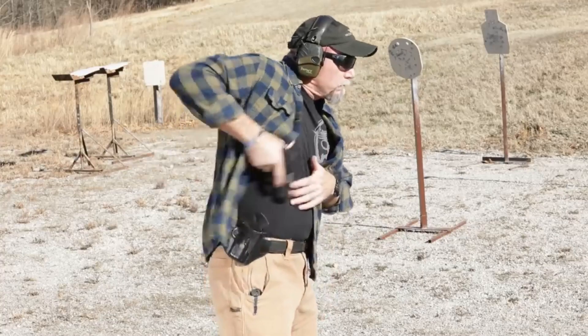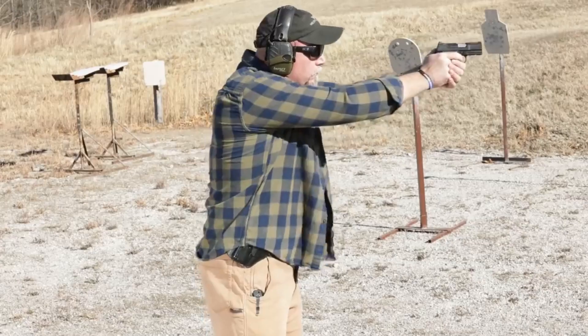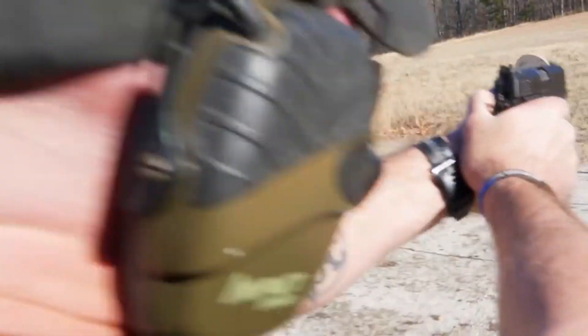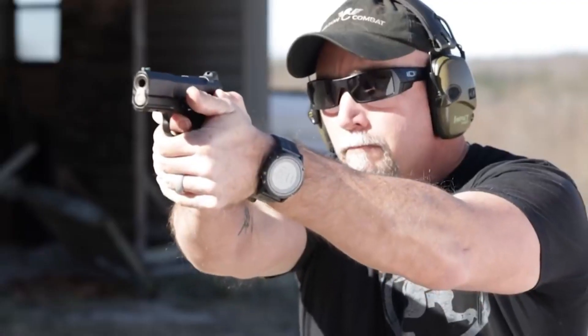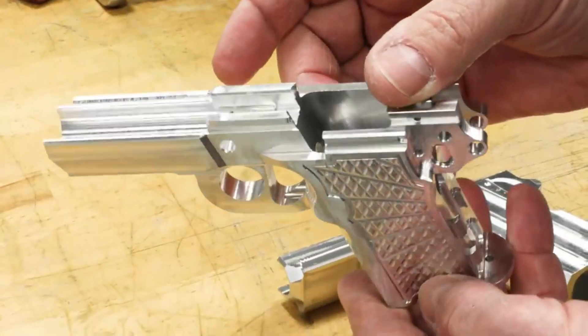Whether for concealed carry or personal defense, the Wilson Combat EDC-X9S Subcompact delivers reliability, accuracy, and confidence. Experience the excellence of Wilson Combat firearms and embrace the compact power of the EDC-X9S Subcompact pistol.